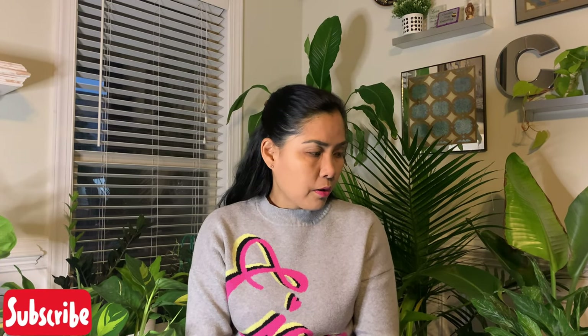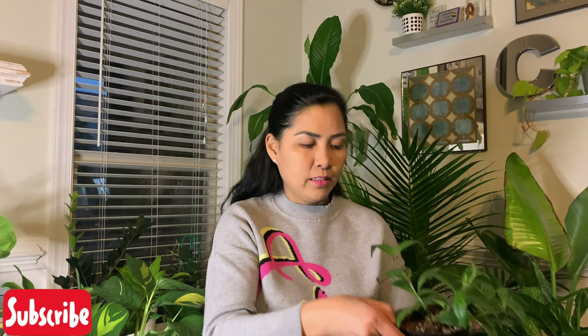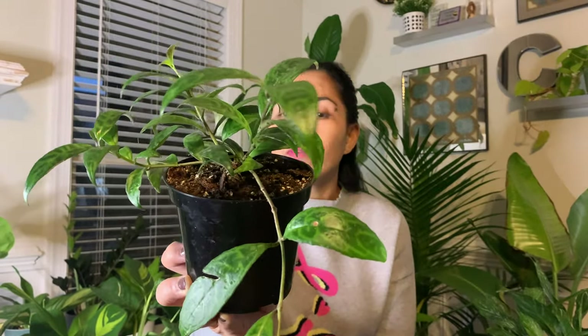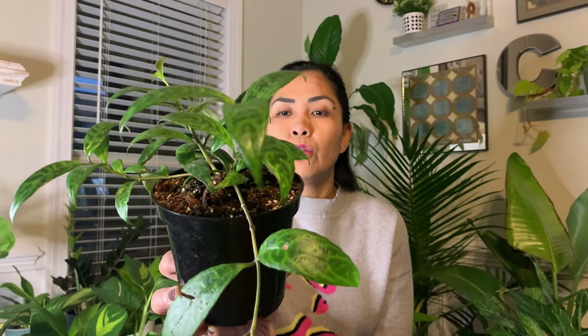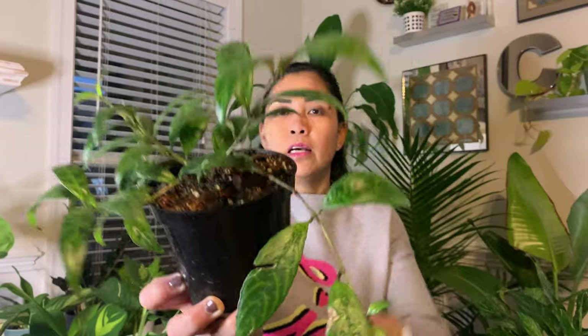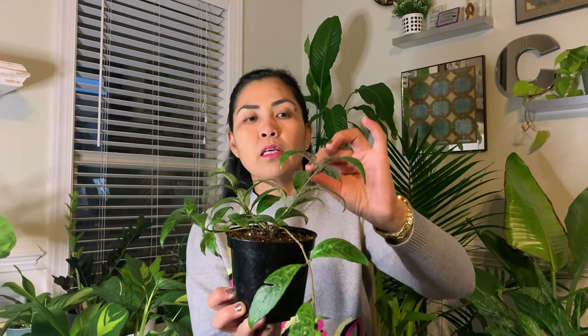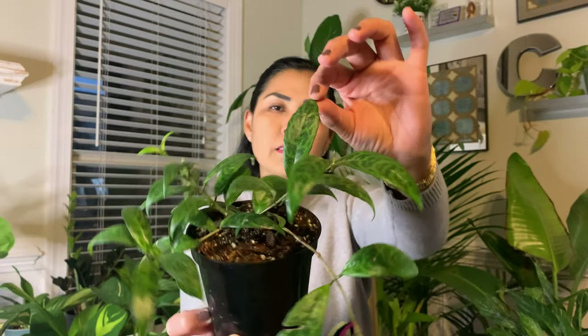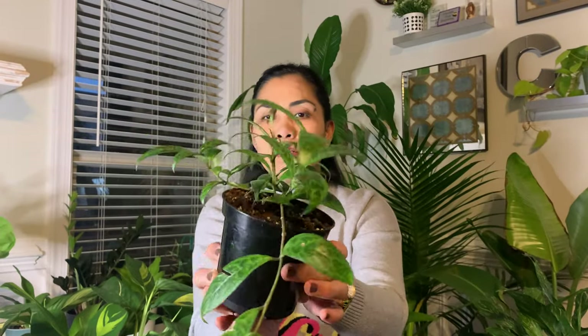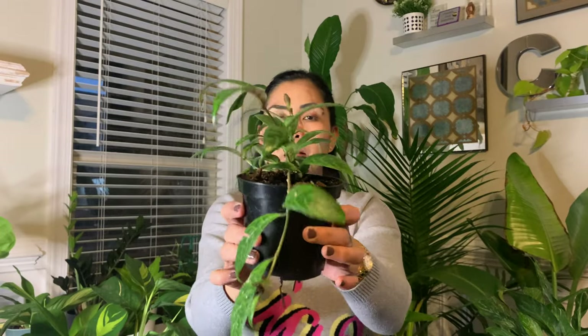The third one I got from Hewitt is the Lipstick Plant Black Pagoda. I think the botanical name is Aeschynanthus longicaulis — let's just call it the Lipstick Plant Black Pagoda. I love the leaf of this plant. It has those purple splashes on the leaves. It is so beautiful — the Black Pagoda Lipstick Plant.